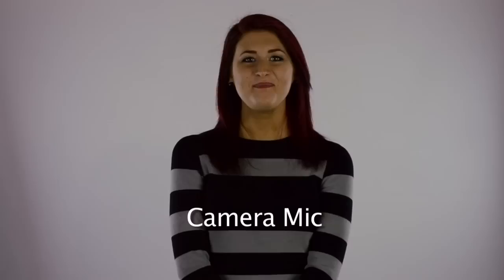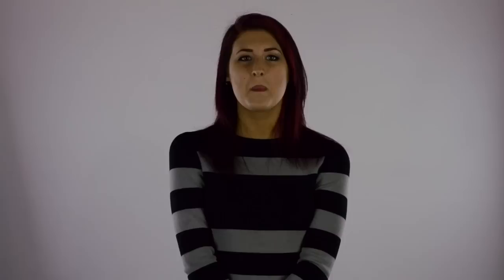Sound is very important and often overlooked in low-budget filmmaking. However, bad sound can hurt your overall final product and disengage your audience from even watching the rest of your film.